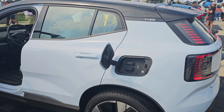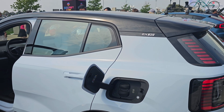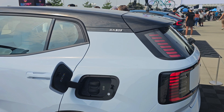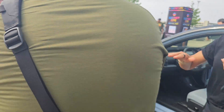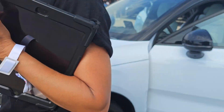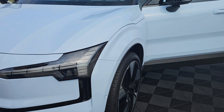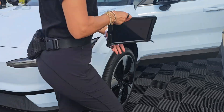I like how Volvo kept their vertical lights — that's their signature, right? It's the same as the X90, even the Thor hammer LED. The X90 opens up and you can see it. I think it's more economical.